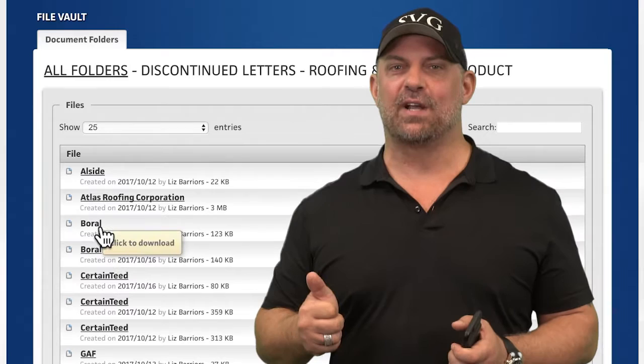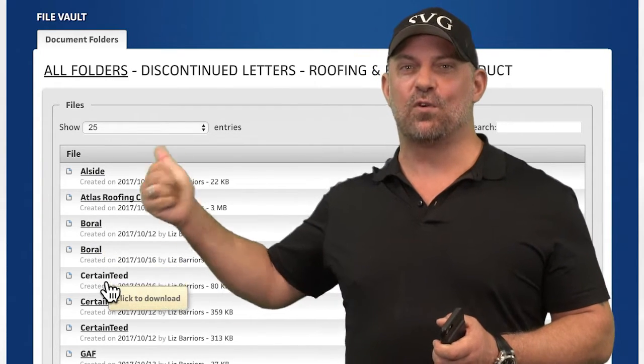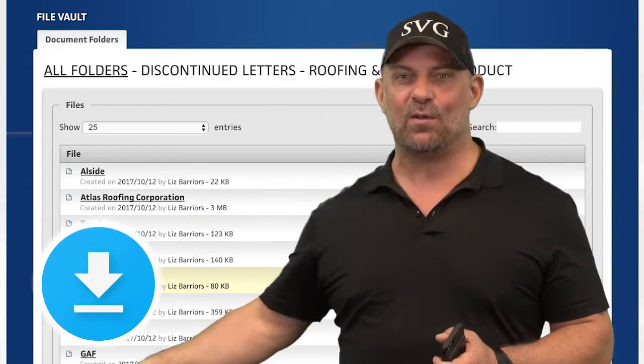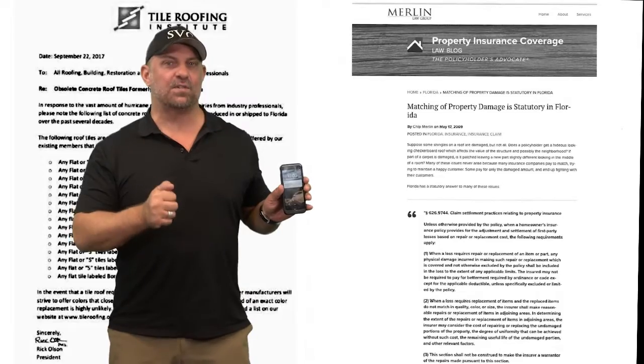Just log into your SVGU account, go into the SVGU Virtual File Vault, and look for that document or corresponding course. Simply click on it, download that document, and you can access these documents in real time, 24-7.